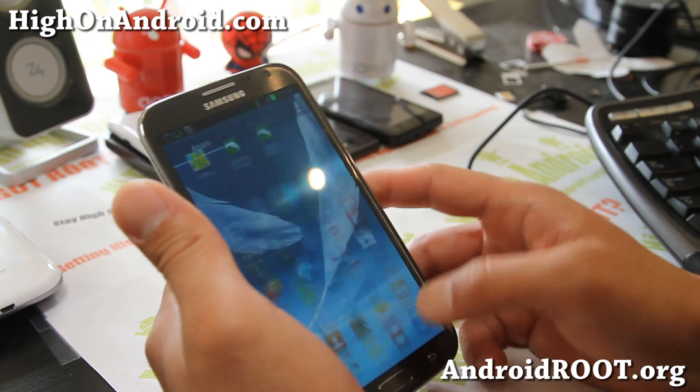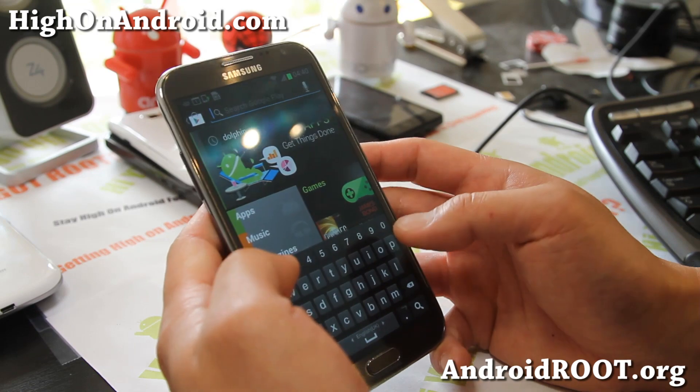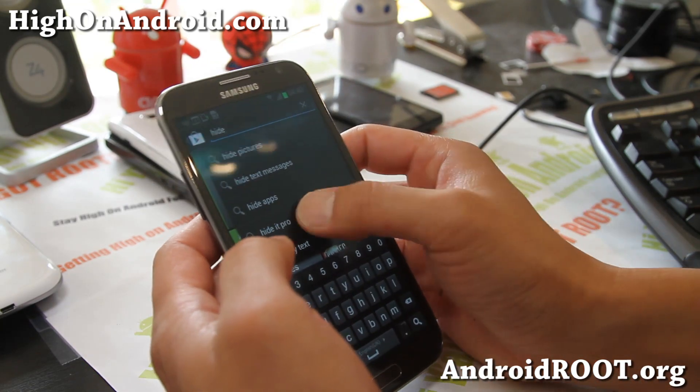So let's go ahead and look at this — videos and apps. You can hide your apps from your wife, your kids. So let's go to Hide It Pro.